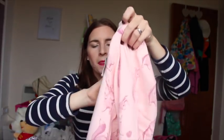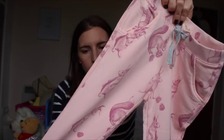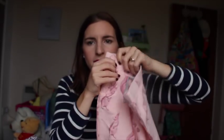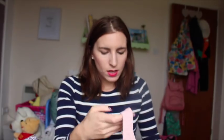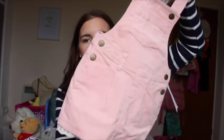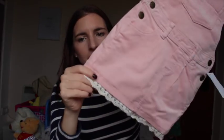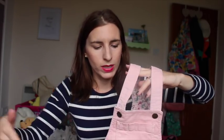I also got her these joggers — I knew she'd really like these. I got them in 3 to 4 years; I think they're going to be massive but luckily the waist cinches in. They're basically just comfy joggers for at home or nursery. They have little squirrels and bunnies on and there's a matching hoodie as well. I also got her this little dungaree dress — it has a little frill at the bottom. They actually do this in a khaki colour too, which I'm very tempted to get.